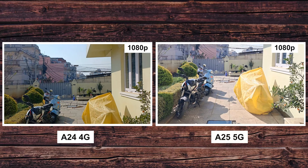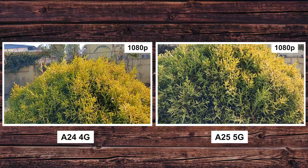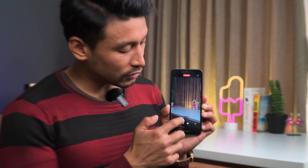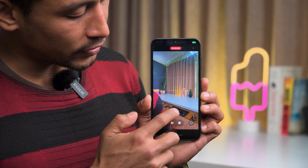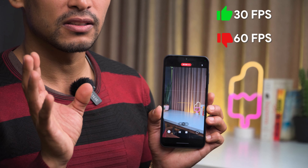Moving on to Full HD videos, if you compare the A25 5G with the A24, they are pretty similar, but the A25 has better stabilization. There's also another upgrade in the camera department: you can now switch between lenses while capturing videos, though this only works at 30fps and does not work with 60fps video.